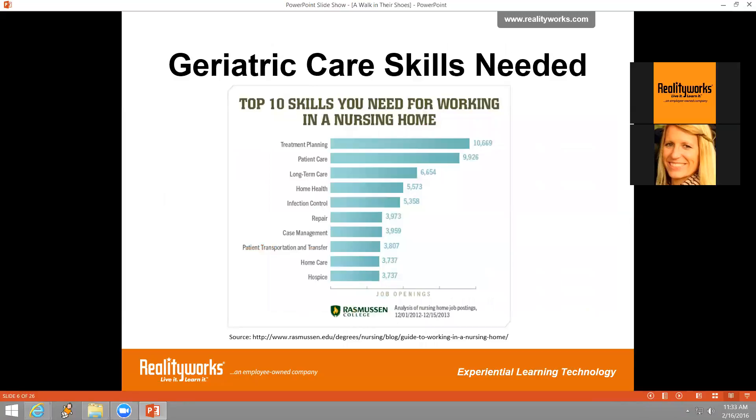Looking at the top 10 skills needed for working in a nursing home, most of them involve direct patient care. We believe that better care will be provided when workers are sensitive to what the patients are going through. Compassion and understanding are key to providing care for geriatric patients. If you walk in the shoes of an older adult, you're much more likely to provide more appropriate care because you'll understand the challenges that daily tasks can present.